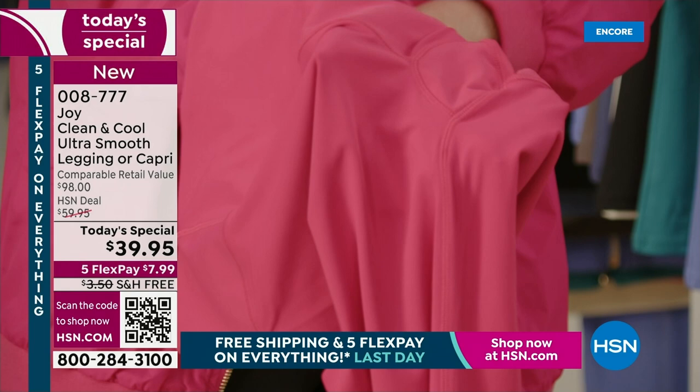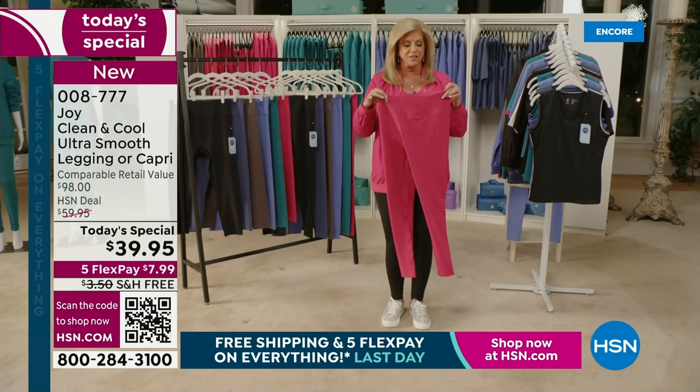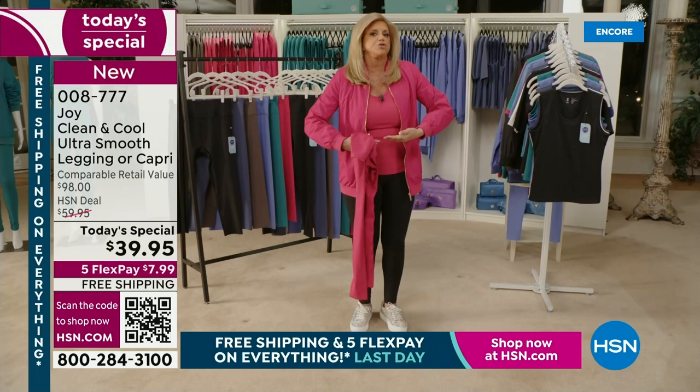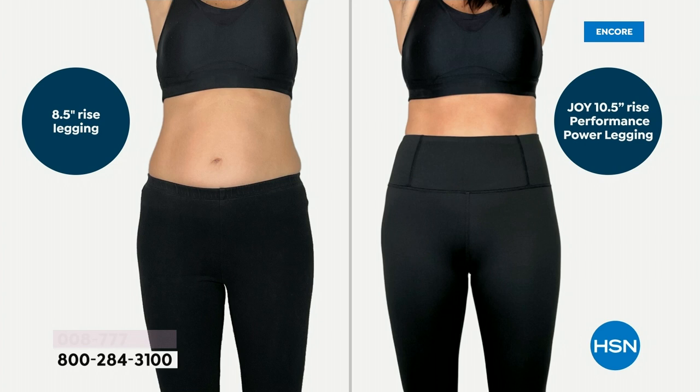You will forget you have them on. I want to show those before and afters because there is no rolling at this waist. The high rise on the performance power legging, plus that spandex, which gives you retention — as much as it sucks you in, it sculpts you, but you will feel like you're wearing nothing, as opposed to what you could be wearing.